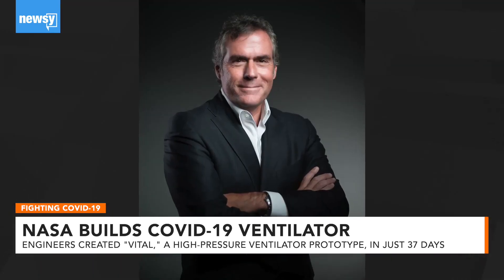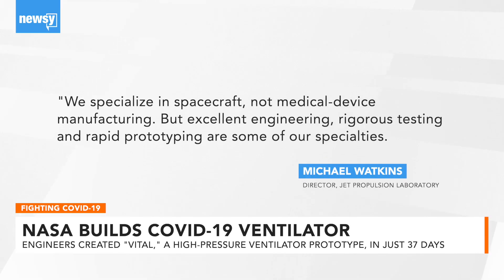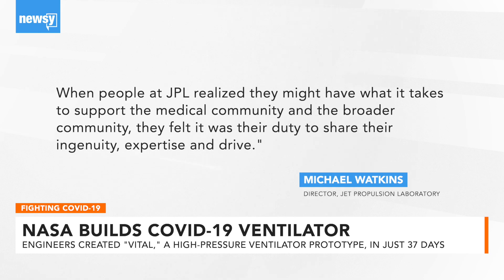Director Michael Watkins at NASA's Jet Propulsion Laboratory in Southern California said, 'We specialize in spacecraft, not medical device manufacturing. But excellent engineering, rigorous testing, and rapid prototyping are some of our specialties.' When people at JPL realized they might have what it takes to support the medical community, they felt it was their duty to share their ingenuity, expertise, and drive.